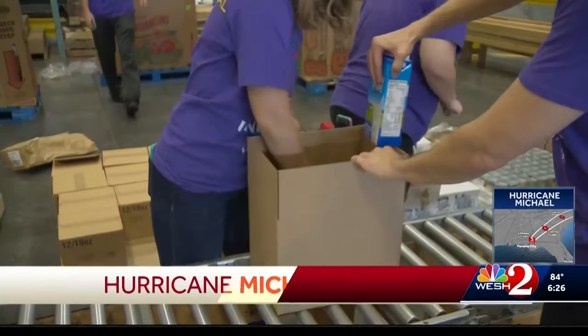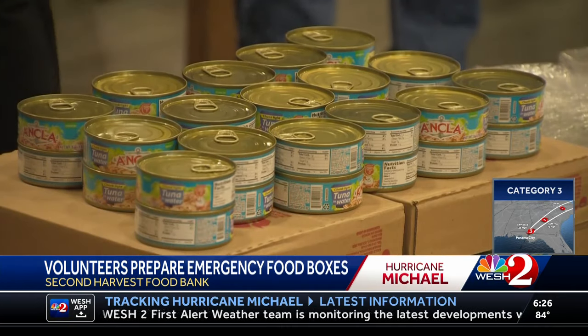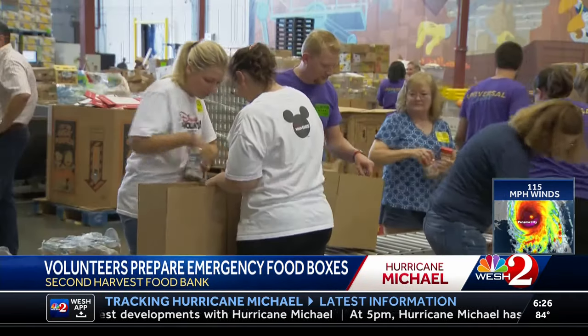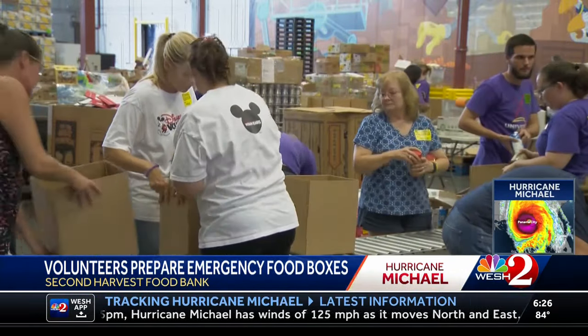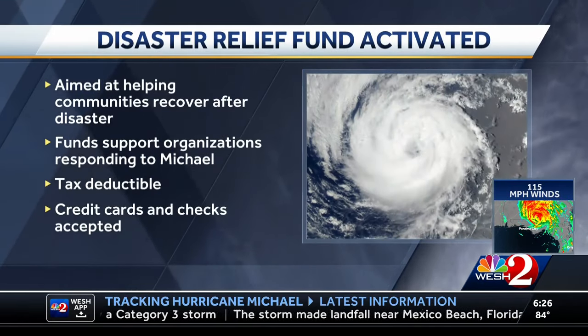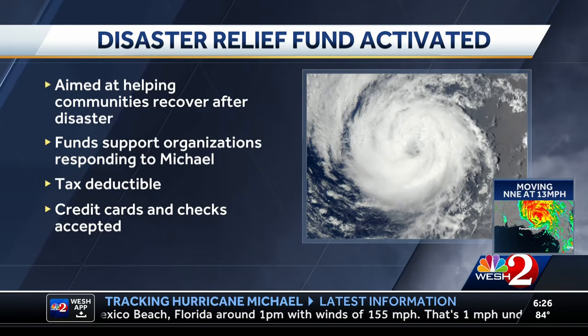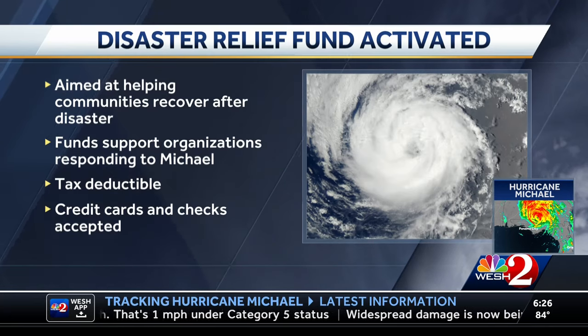The Second Harvest Food Bank is already geared up to ship food to victims of Hurricane Michael. Volunteers began assembling boxes today, and by Saturday they plan to have 6,000 emergency boxes ready — each package enough to feed a family of four for about a week. Second Harvest will work with sister food banks to determine where needs are greatest. Governor Rick Scott also activated the Florida Disaster Fund, the state's private fund aimed to help communities respond and recover during disasters. Donations are tax-deductible and can be made by credit card or by check.